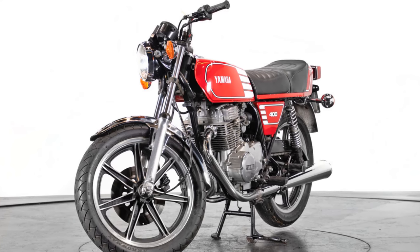Its engine was a revvy 408cc single overhead camshaft inline 4-cylinder 4-stroke. This bike would easily rev to over 10,000 rpm and it produced 37 horsepower. Because it had a very even power curve, it actually never felt that powerful to ride, but it was indeed fast. Its top speed was 105 miles per hour, and with a quarter-mile time of 14.68 seconds, it is one of the fastest bikes in this segment.